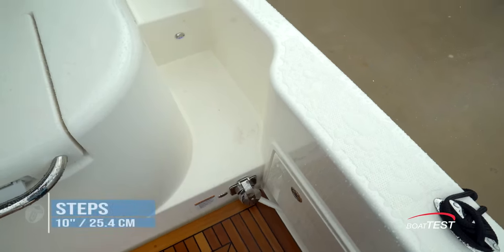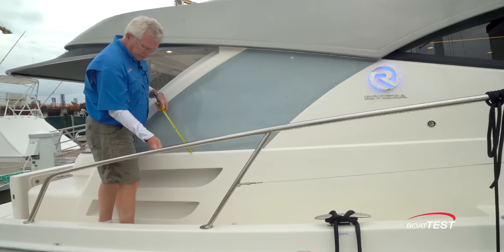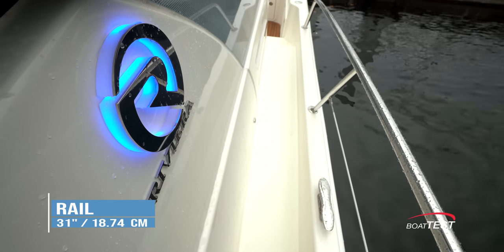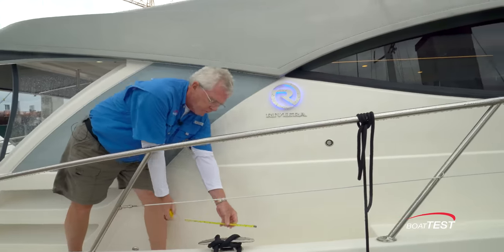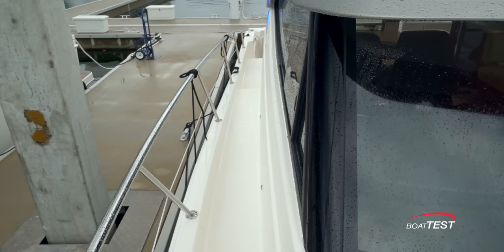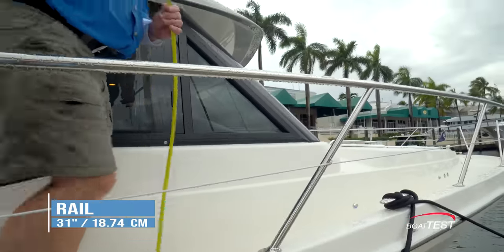We access the bow from two ten-inch steps, average width 15 inches, right at the aft section here — 31-inch-high rail on top of nine-inch bulwarks. Here's one of our first midship cleats at 10 inches. Another ten-inch step and we come forward, where we still have seven-inch bulwarks and 31-inch rails.